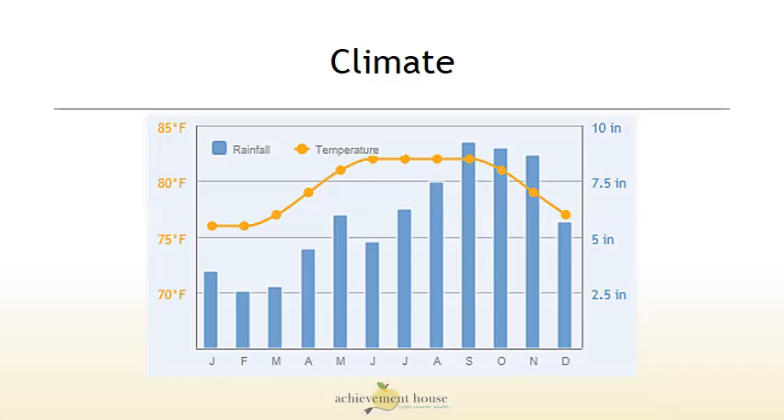This graph shows us the temperature and the rainfall for the region. You can see the temperature is very consistent, between just above 75 degrees and just above 80 degrees. The highest rainfall comes in September, October, and November.